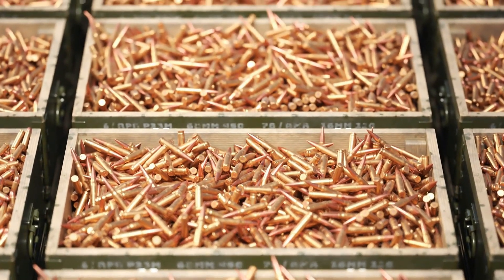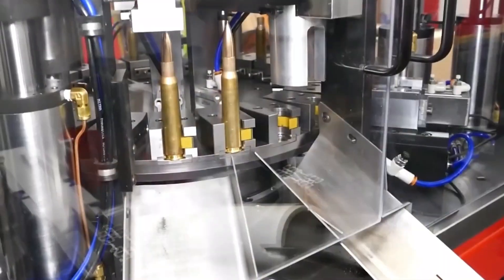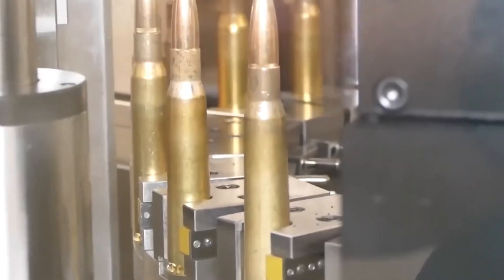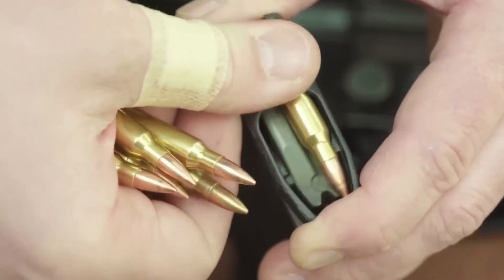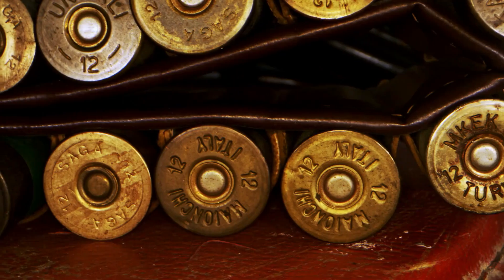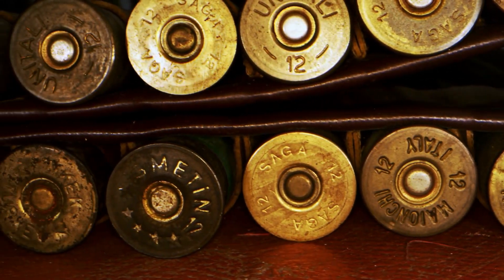Sure, bullets have been around for centuries, but that doesn't mean they're stuck in the past — ammo is constantly adapting to meet the needs of different users. Thanks for joining us on this exploration of the world of ammo production. Remember, responsible gun ownership is important. Always handle firearms with care and follow all safety protocols. If you're interested in learning more about how objects are made, check out our channel.